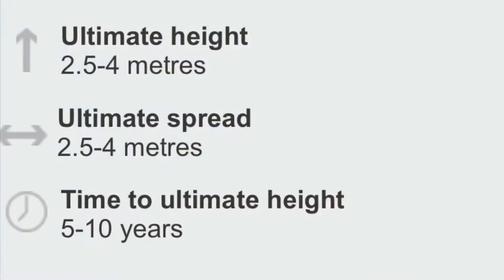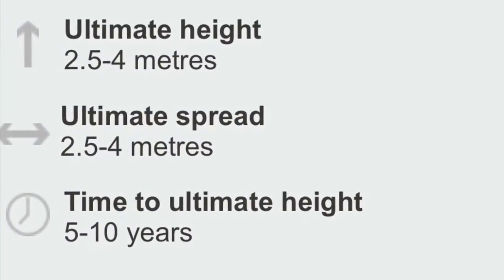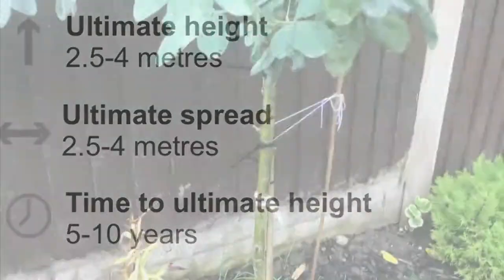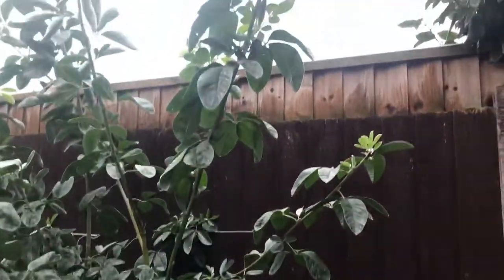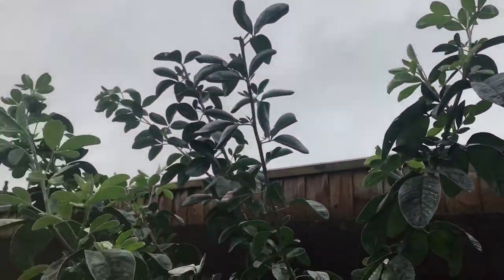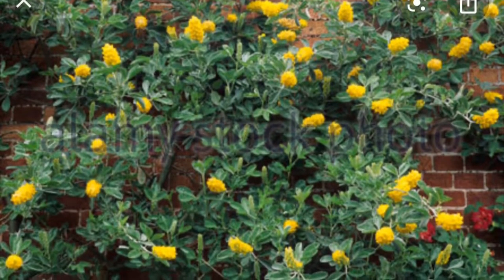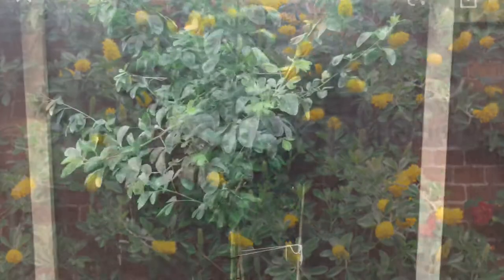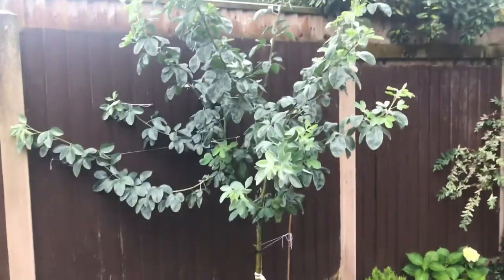Originally what I was going to do was just grow it as hard as possible to try and create a bit of privacy. But what I've got planned now is trying to grow it along the fence — you can see where I've tied it to the fence in a couple of places. I'm not quite sure the best time of year to do it, but I'll probably try and stick them in the greenhouse over winter, and hopefully see something happening in springtime.